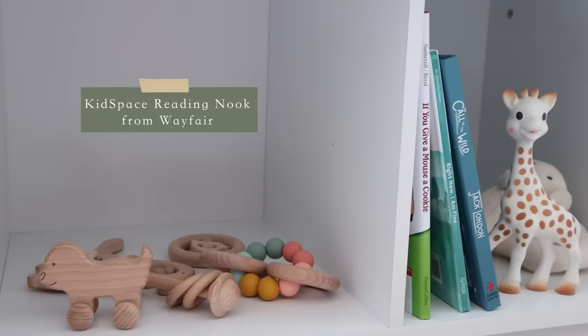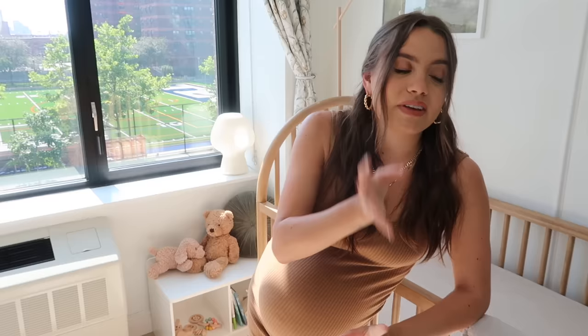Right next to the crib is a little toy chest — a toy cubby — which I think is super cute. We have a few of his toys and stuffed animals in there. I want to keep a lot of the stuff in his closet and slowly introduce toys to him, because I don't want to overstimulate him right away.